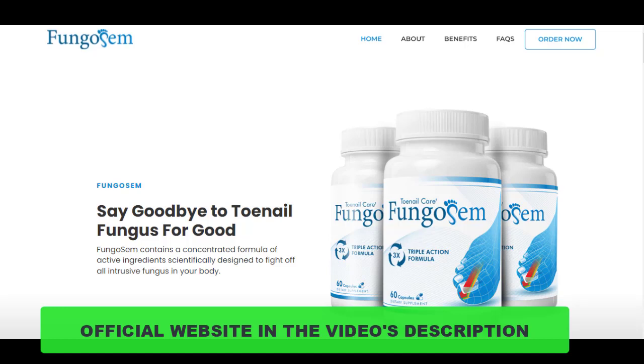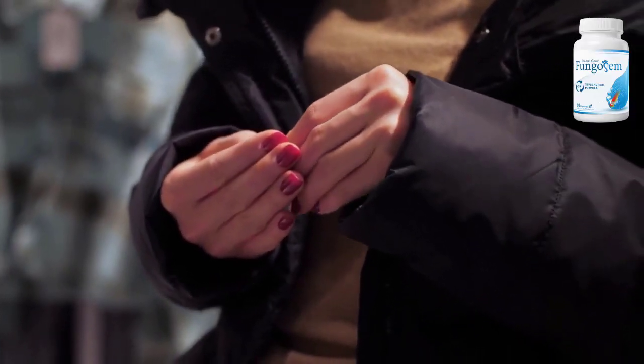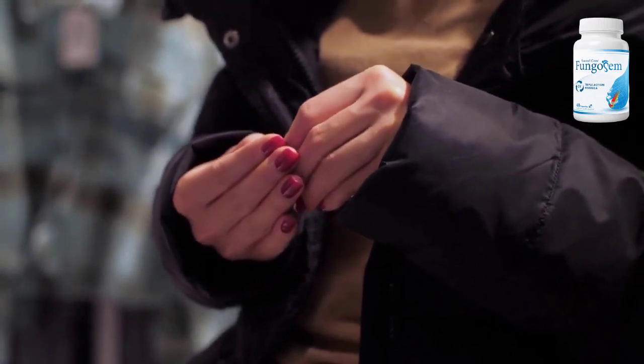To help you guys out, I left the link to the official website down below in the description of this video, so be sure to check that out when you finish watching. Now I will tell you all the important and relevant information about Fungosum — what it is and how it can help you.